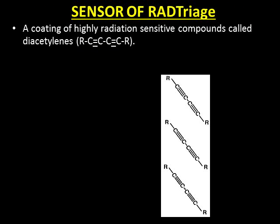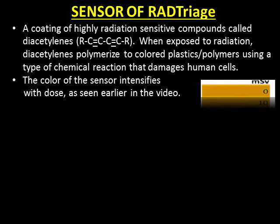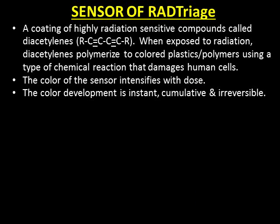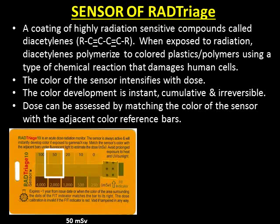The sensor of RAD Triage is a coating of highly radiation-sensitive compounds called diacetylenes. When exposed to radiation, diacetylenes polymerize to colored plastic polymers using a type of chemical reaction that damages human cells. The color of the sensor intensifies with dose, as seen earlier in the video. The color development is instant, cumulative, and irreversible. Dose can be assessed by matching the color of the sensor with the adjacent color reference bars. This card was irradiated with 50 mSv — the color of the sensor matches the 50 mSv bar. This card was irradiated with 500 mSv.